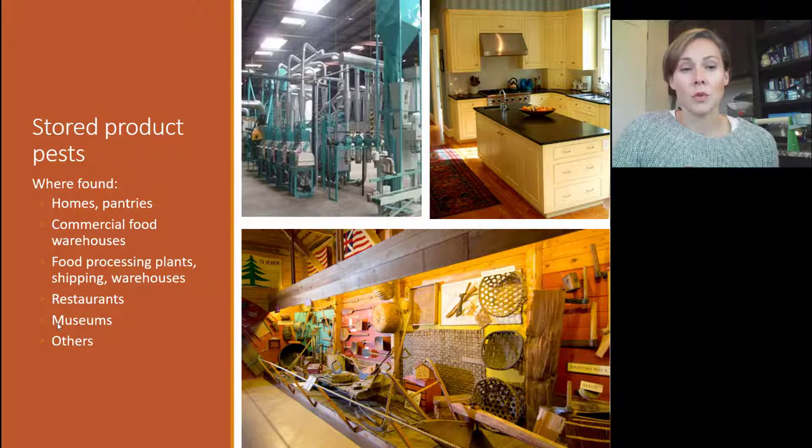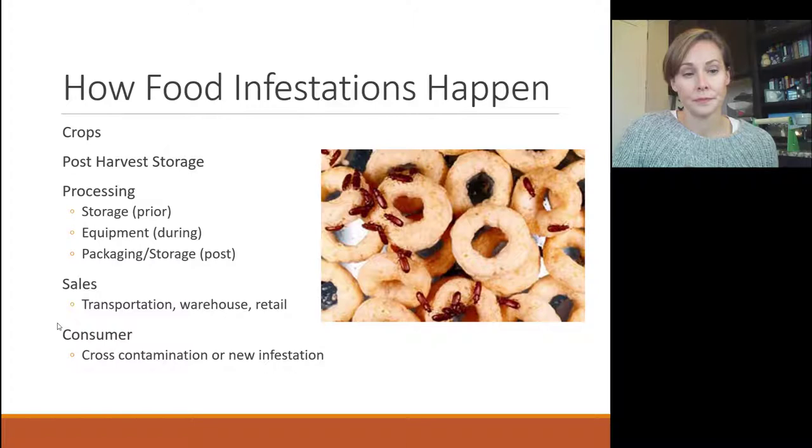One of the most common places to get them is a feed store or pet store where we have pet food, dog food, and bird seed — items they're attracted to — and there are not the same regulations on those types of foods as there are on food consumed by humans.